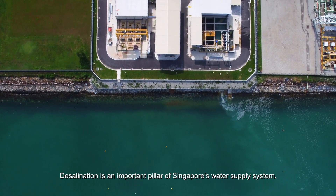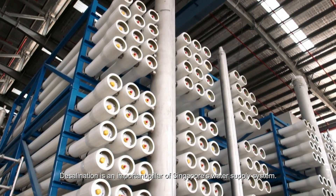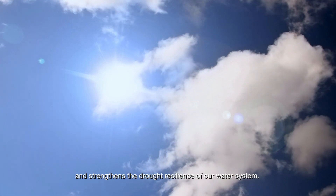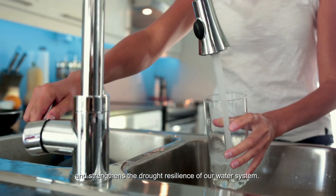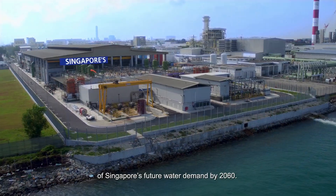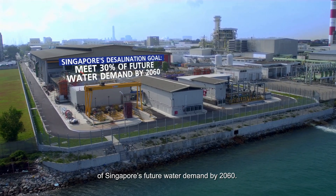Desalination is an important pillar of Singapore's water supply system. Like new water, it is a weather-independent source and strengthens the drought resilience of our water system. Desalinated water is expected to meet up to 30% of Singapore's future water demand by 2060.